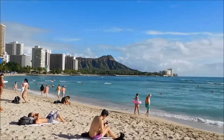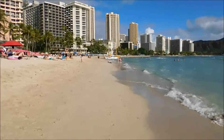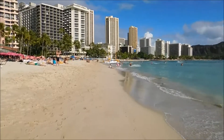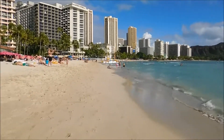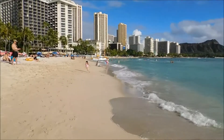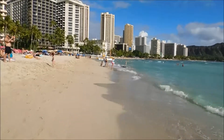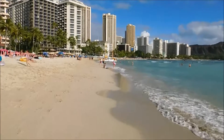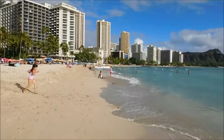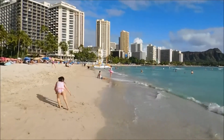Looking towards Diamond Head. We're heading back along the main part of the beach in downtown Waikiki. The sun's come out and the surf's actually come up a little bit. It was just a brief interlude of choppiness but now it's back to a little surf.